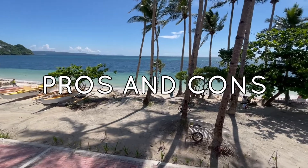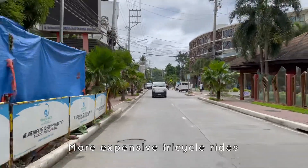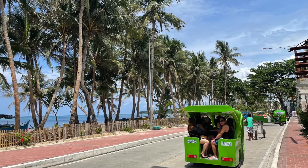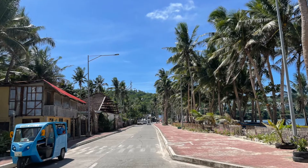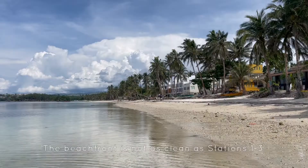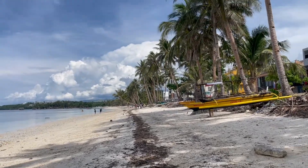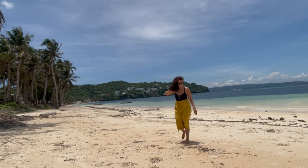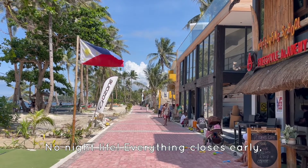Let's do some pros and cons, starting with the cons. Con 1: The tricycle ride to Bulabog Beach from Stations 1 to 3 is more expensive — I pay about 50 to 100 pesos each time. It's a 5-10 minute walk from D-Mall and a 10-15 minute walk from Station 2, but sometimes I'm just too tired to walk. Con 2: The beachfront is a bit dirtier than Stations 1 to 3 — more debris, rocks, and sadly, trash. Con 3: The sand isn't as white and fine as White Beach, a.k.a. Stations 1 to 3.